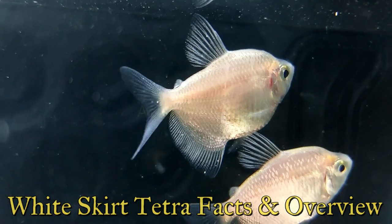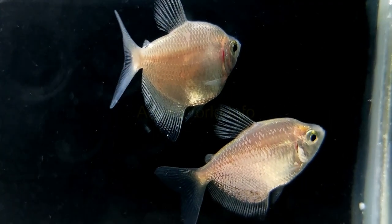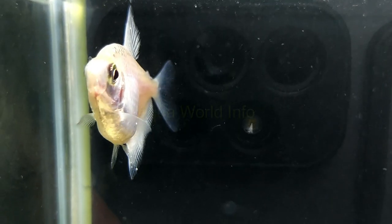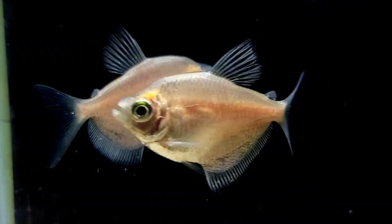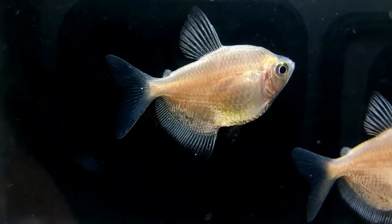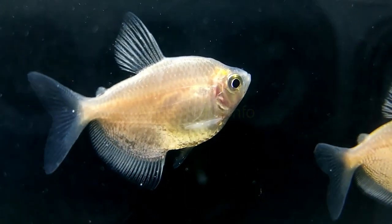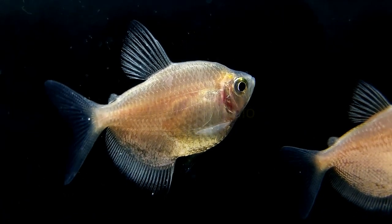White skirt tetra is a species in the Characidae family called Gymnocorymbus ternetzi. They are actually a genetic variant of black skirt tetra, which you may be more familiar with. They are both the same species and share the same preferences for their environment. This species is native to Brazil, Paraguay, and Argentina, where they live in tropical freshwater rivers. They will need conditions similar to that of the Amazon River, just like many other popular aquarium species.